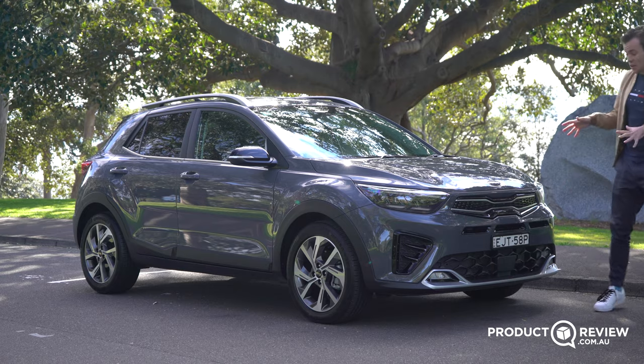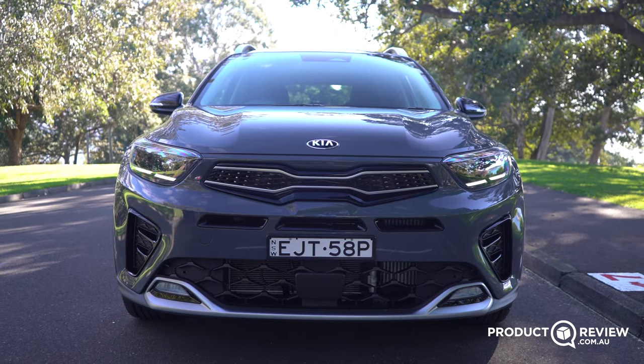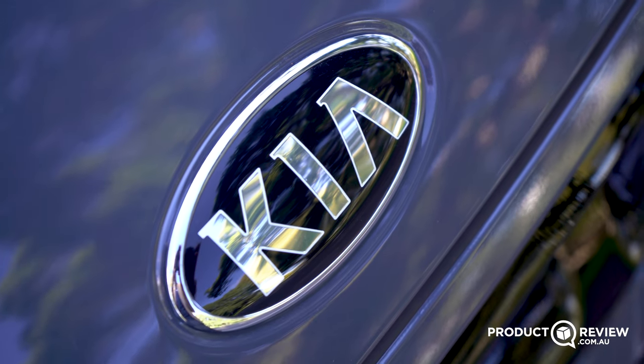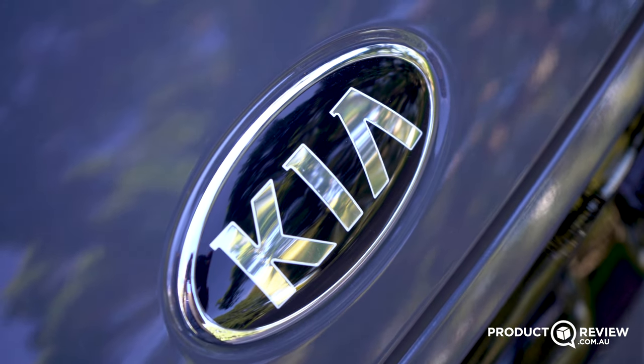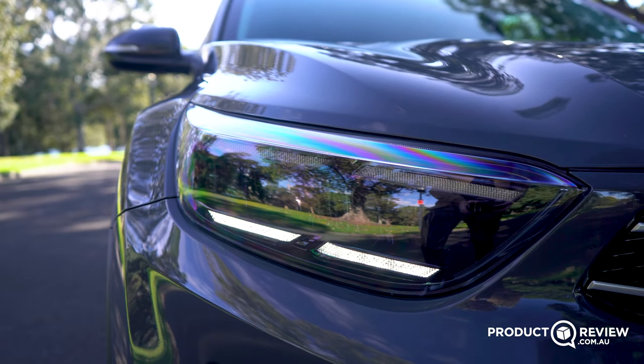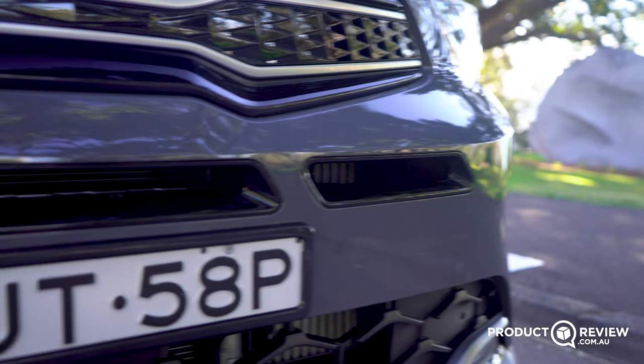I actually think this Stonic looks quite sporty and interesting, and that's probably helped by how many vents are up front. It still has the old Kia badge, with a new one coming, and along here we also have a quad LED daytime running light design. These are nice bright LEDs and I do think the front looks nice and aggressive, however for some it might look a little bit busy.